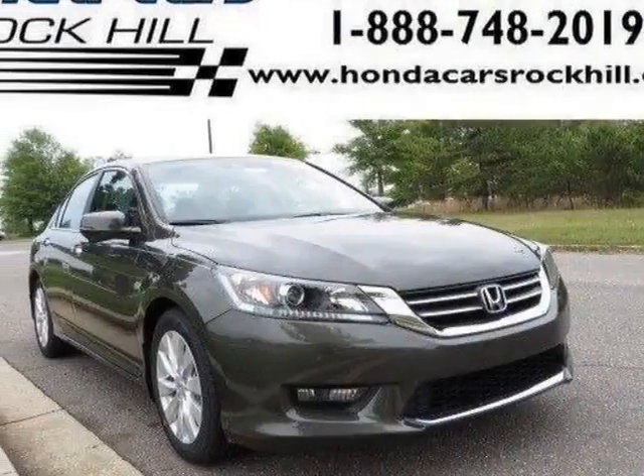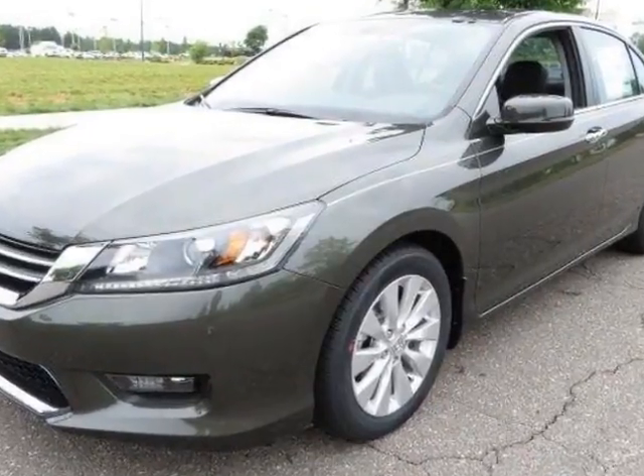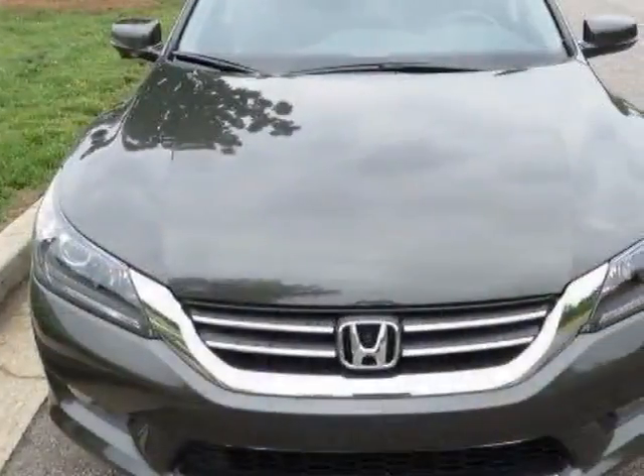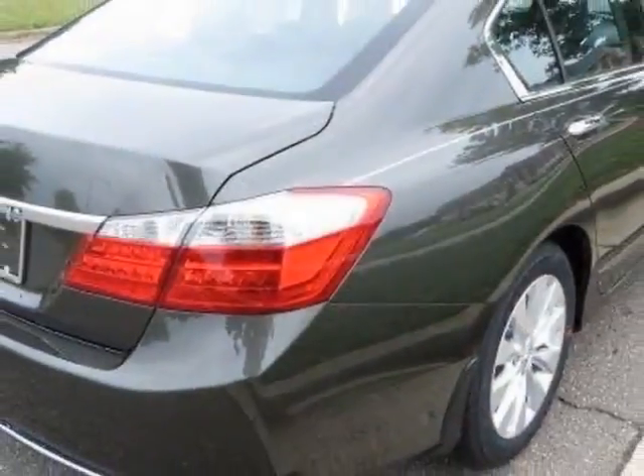Take a look at this new 2014 Honda Accord sedan. For your protection, this vehicle has a full factory warranty. This vehicle gets an estimated 27 miles per gallon in the city and an estimated 36 on the highway.